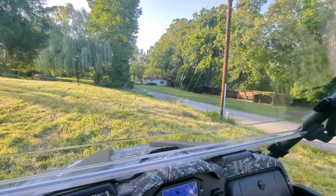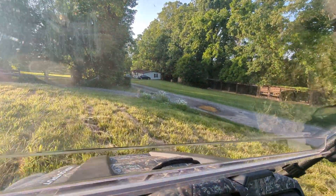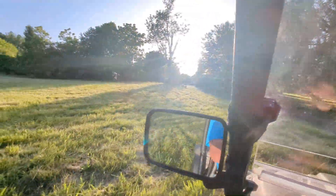Right there's the other corner of my property, right below them little daisy flowers there, and it turns and goes up through here.